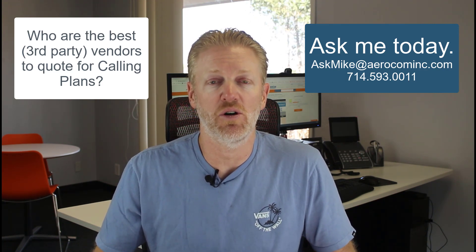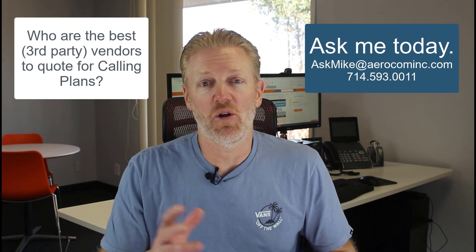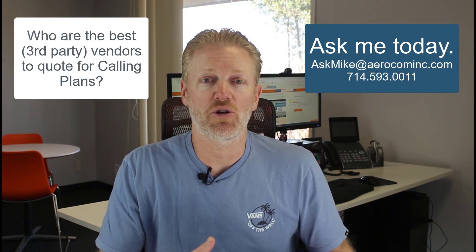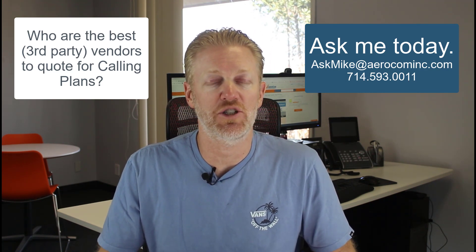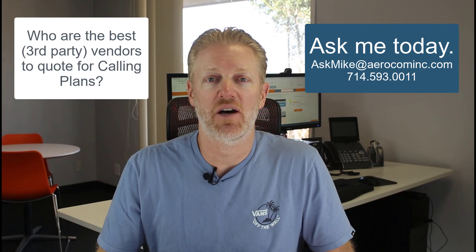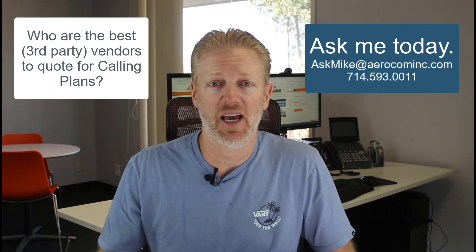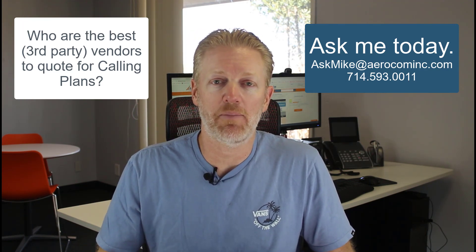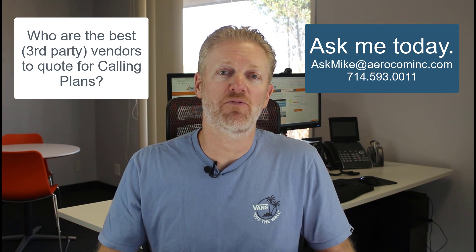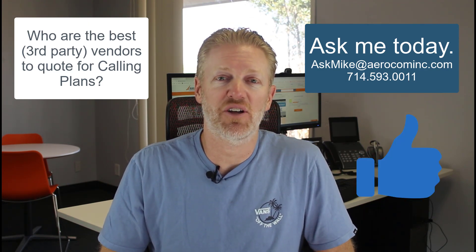Our customers get premier customer service — a lot better than if you just call in on your own. There's no reason not to reach out and ask for my advice. All those service providers pay our company's broker fees, so your company doesn't have to pay anything. Absolutely no excuse not to reach out and ask me questions about Microsoft Teams. I'm happy to answer your questions, give you demos and quotes, and help however I can. If this video was helpful, please hit the like button below.